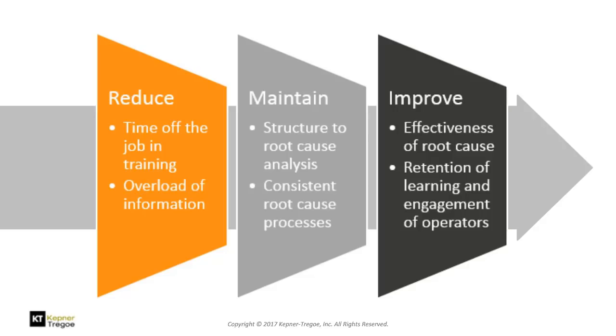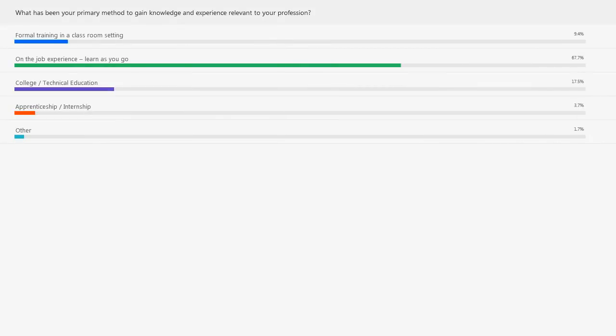Looking at the poll results, we can see a great deal of on-the-job experience learning — that's the history and experience that many of the folks we work with in industry today have had. There's a decent chunk at college and technical education, not so much on formal training, and the apprenticeship model is very much a dying model these days.